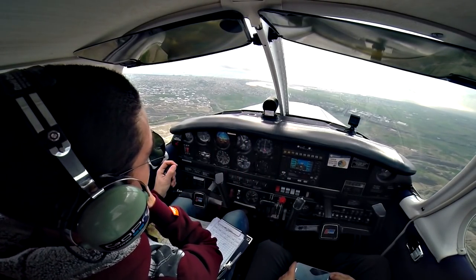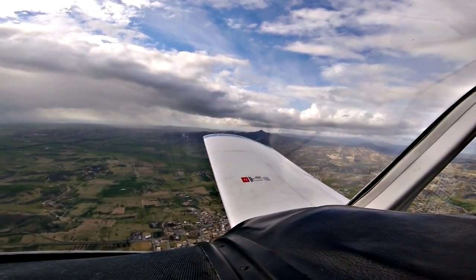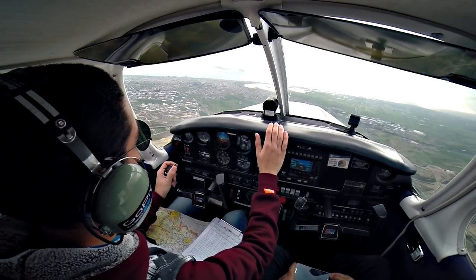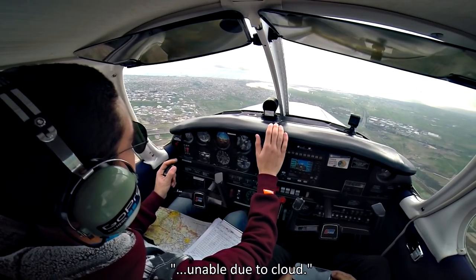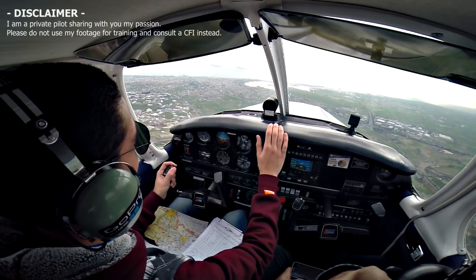PA-SF is approaching Salt Lake. PA-SF maintain 2,000 feet, remain over the Salt Lake orbiting. PA-SF unable due to cloud, requesting 1,500.